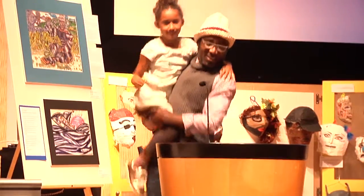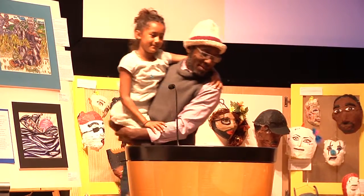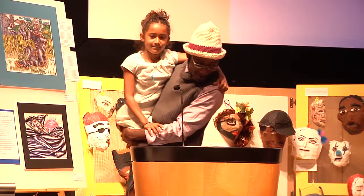Hey, what's up, y'all? Blessings to all of you for coming out tonight, especially with the game and all.